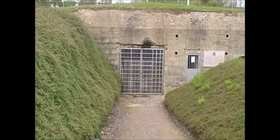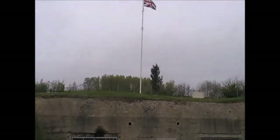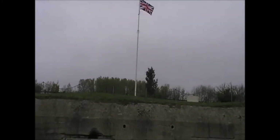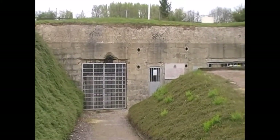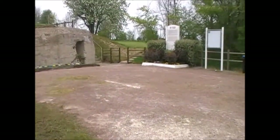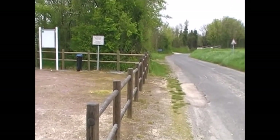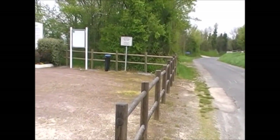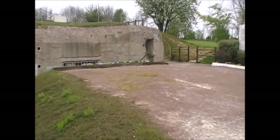We're at Strongpoint Hillman, as it was codenamed on D-Day. This is the underground bunker position on the high ground about three miles inland from the coast, which was attacked by the Suffolk Regiment. They approached from up this road here, came up from the sea, but before they even got near the place they came into heavy fire and had one heck of a fight to capture this place.